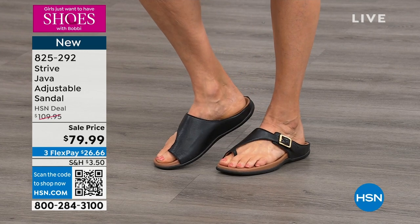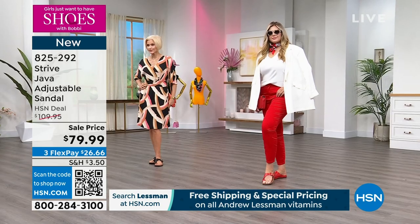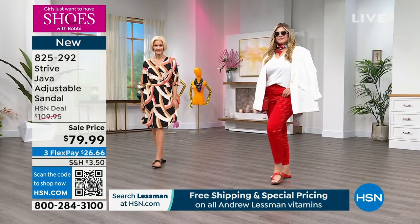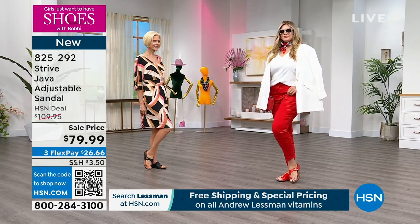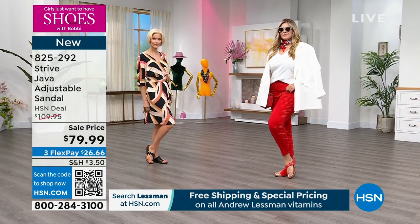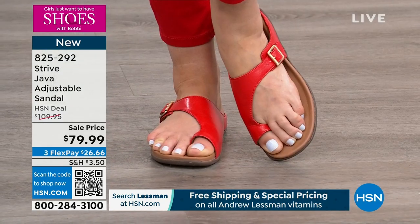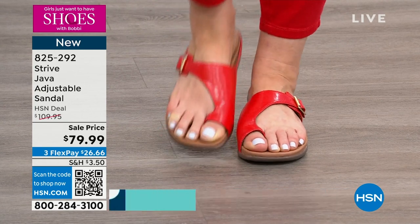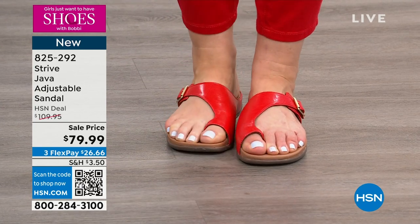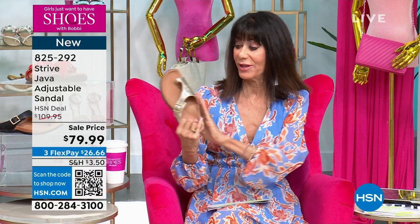Here's what you need to know about the Java — leather, leather, leather, leather, memory foam cushion. It was designed to correct and align the body structure. Today from $109.95, we have it available at $79.99. Check it out in gorgeous scarlet red. We also have black, white, and gold. Sizes 6, 6½, 9½, 10, and 11.